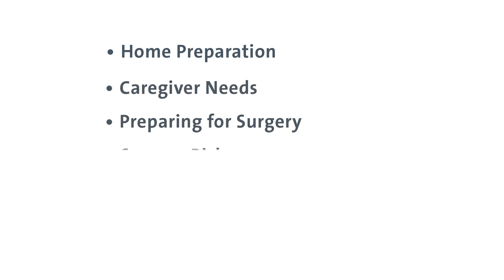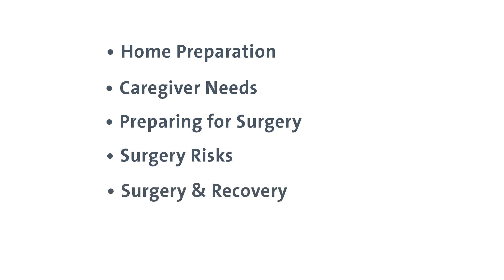Thank you for choosing Evergreen Health for your spine surgery. Our skilled team of surgeons, nurses, therapists, and other caregivers are dedicated to helping you be your healthiest best, so you can be more active with less pain. You may have been invited to participate using a digital care plan. In today's presentation, you'll get a preview of the steps in your surgical journey: home preparation, caregiver needs, preparing for surgery, surgery risks, your surgery and recovery, and finally your discharge.